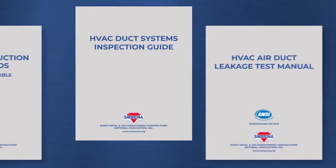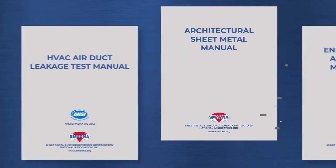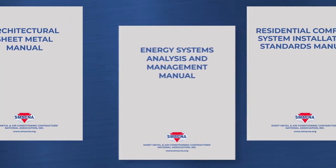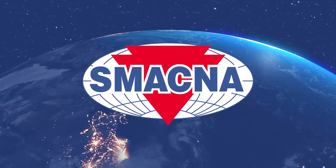This includes duct construction and installation, indoor air testing and balancing, industrial ventilation, energy recovery, architectural sheet metal welding, and commissioning. With thousands of SMACNA contractors in locations around the world, our members have been working on some amazing projects.